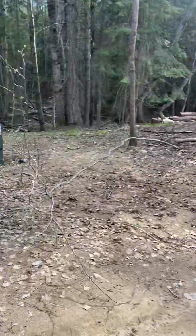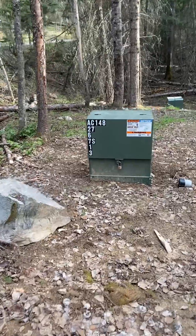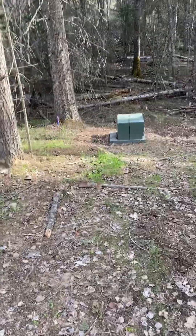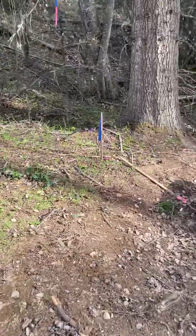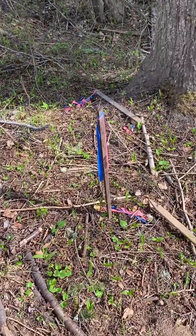And then this is looking onto Lot 4. This is Lot 3's underground electrical box. And as we walk down here, we can see your electrical box for Lot 4 right on the corner of your property.